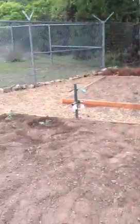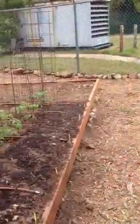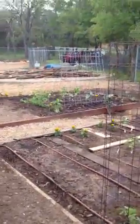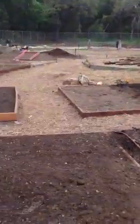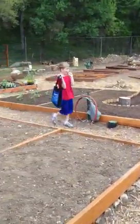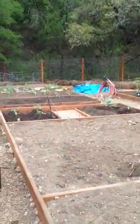Here, I'll show you kind of the tour of the rest of the place. So we got a bunch of beds. A bunch of people have already done some wild and crazy stuff with irrigation. We got some interesting ones like that and that.